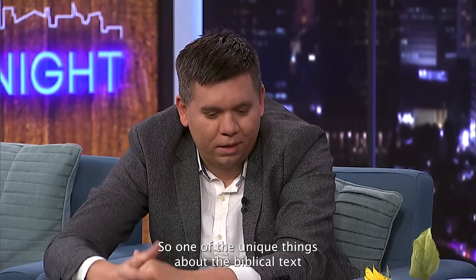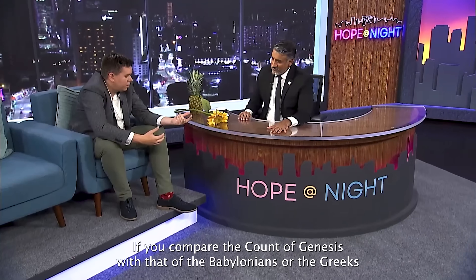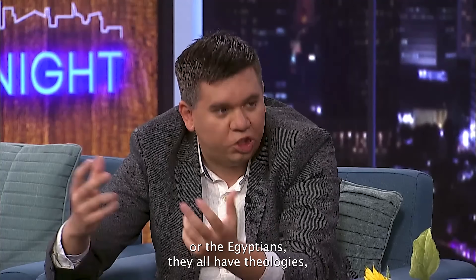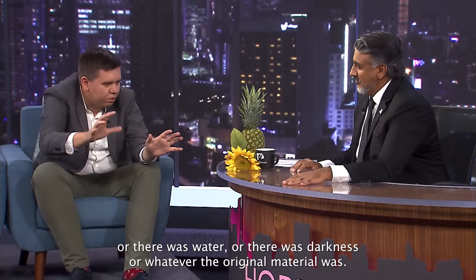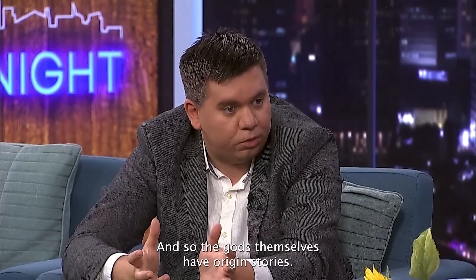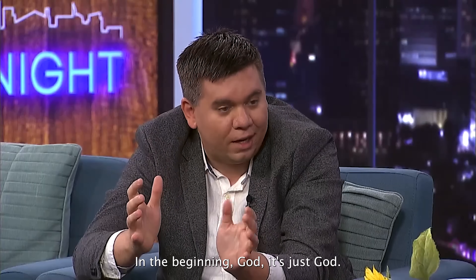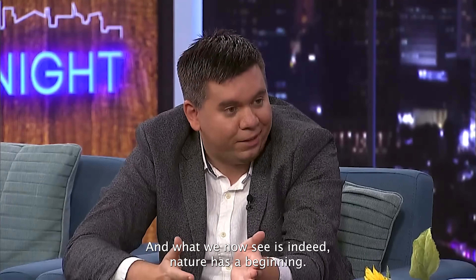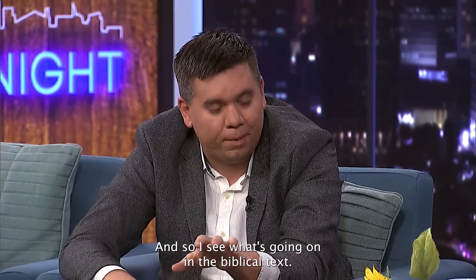One unique thing about the biblical text is that it doesn't give a story of where God came from. If you compare Genesis with the Babylonians, Greeks, or Egyptians, they all have theogenies — stories of where the gods came from. Originally there was chaos, water, or darkness, and from that the gods emerge. The gods themselves have origin stories — nature creates God. But what you see in Genesis is the opposite. In the beginning, God. It's just God, and then God creates everything — the heavens and the earth. Nature has a beginning, so you can't have God coming out of nature.